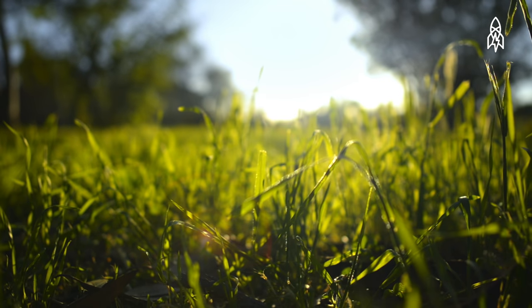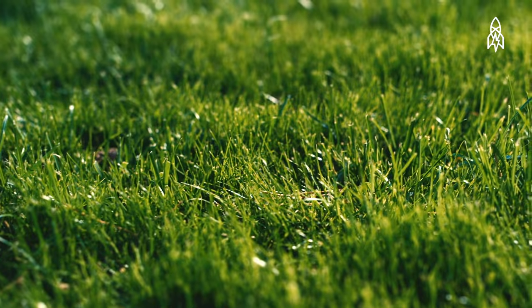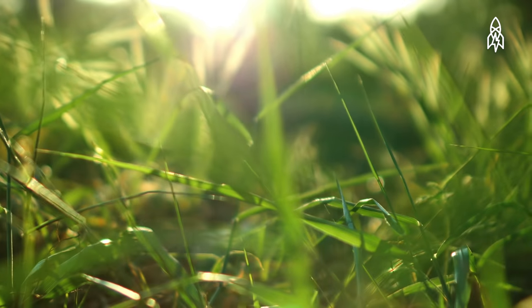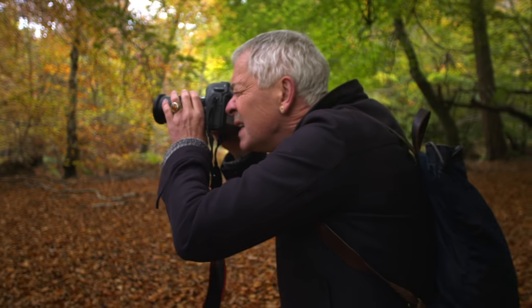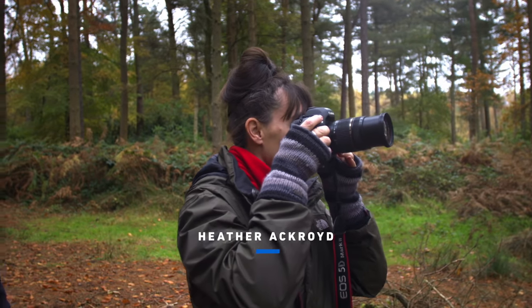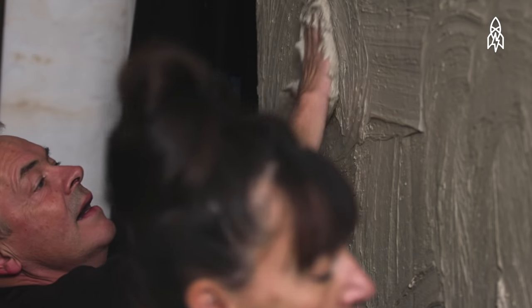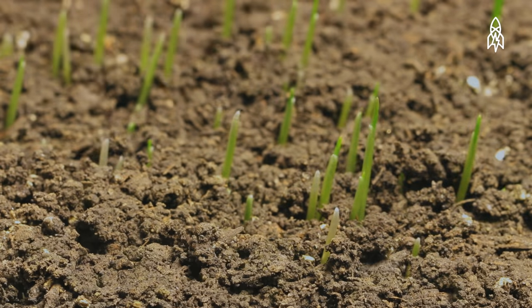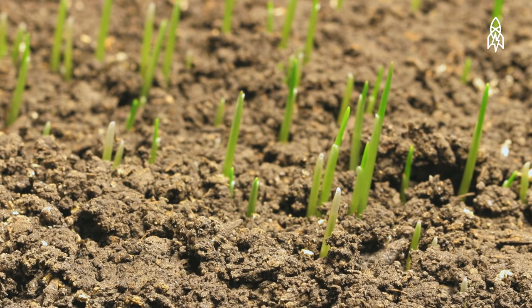Grass is something we take for granted. We walk all over it, lay on it, and sometimes mow it down. Most of us don't give it much thought. Few of us appreciate it the way that Dan Harvey and Heather Ackroyd do. The British artists blur the lines between science, nature and art by manipulating the natural processes that fuel life itself to create their canvases.